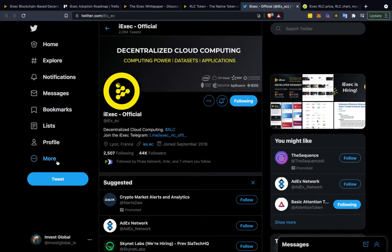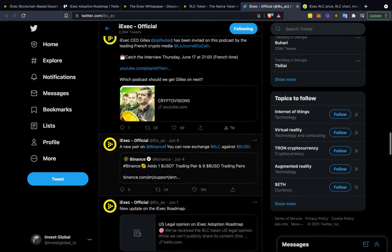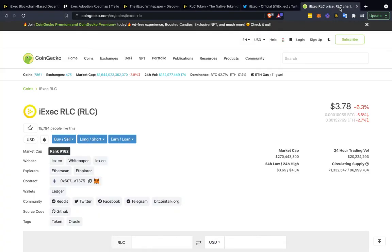I highly recommend you give them a follow on Twitter. Also follow us at invest_global. I'm always talking about blockchain and different global investment strategies. Give iExec a follow so you can see updates. When there are new listings coming on to Poloniex, or when a Coinbase listing happens, you could have potentially traded it on Binance and made a nice little gain.